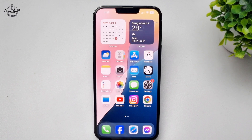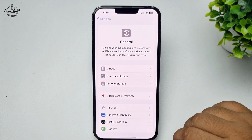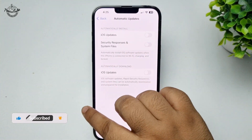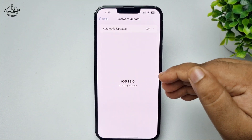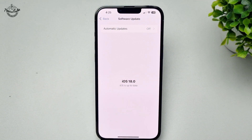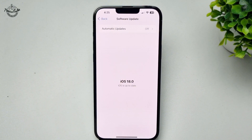If you're still having the same problem, check for any new iOS update. Go to Settings, tap on General, tap on Software Update, and disable automatic updates. If you see a new update available, install the new iOS version. That's how you can fix the battery draining issue — thanks for watching.